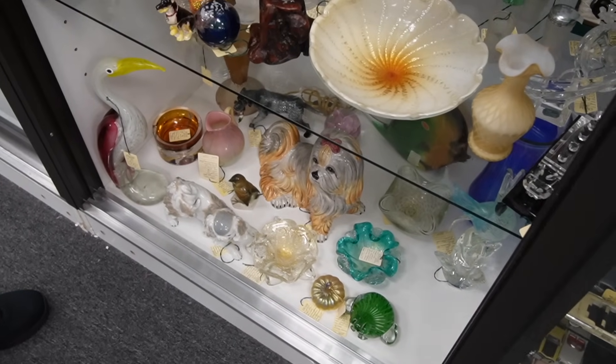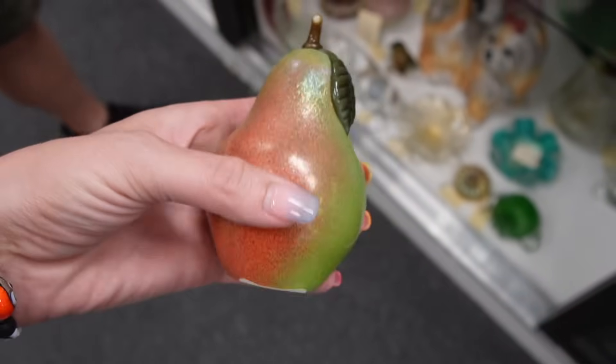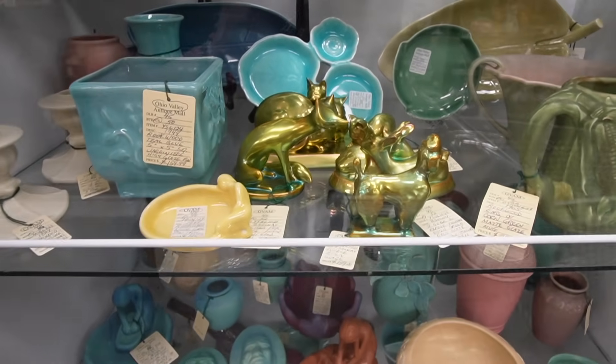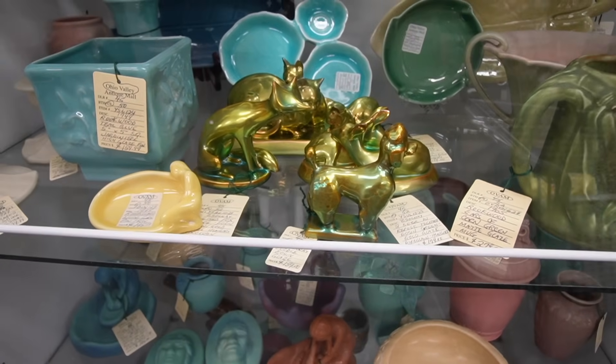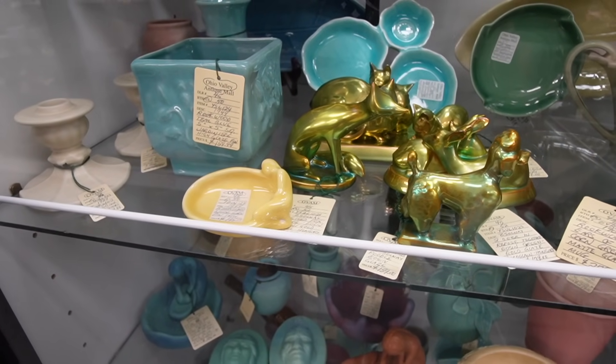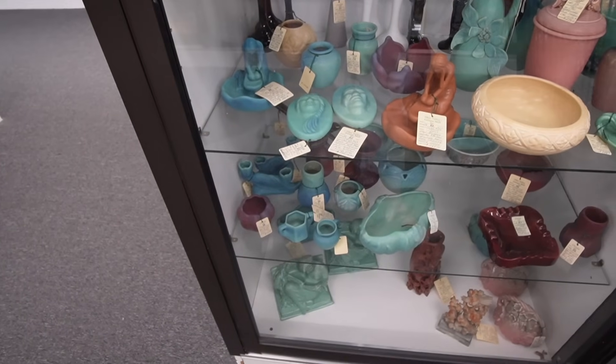The other one was the Orient and Flume — it's a pair, I'll take that for $80. This case is always amazing. Check that out — I have that fox! I bought it from Daryl — that one's in my collection. Some really great Van Briggle in here too.